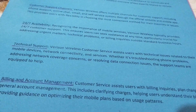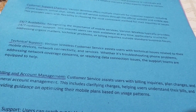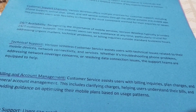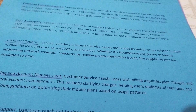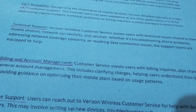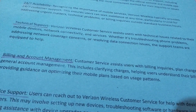Billing and account management: Customer service assists users with billing inquiries, plan changes, and general account management. This includes clarifying charges, helping users understand their bills, and providing guidance on optimizing their mobile plan based on usage patterns.